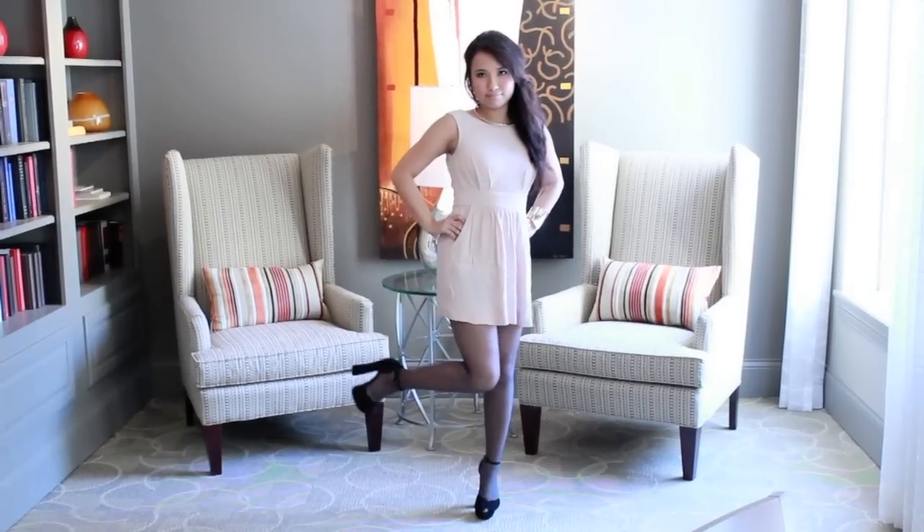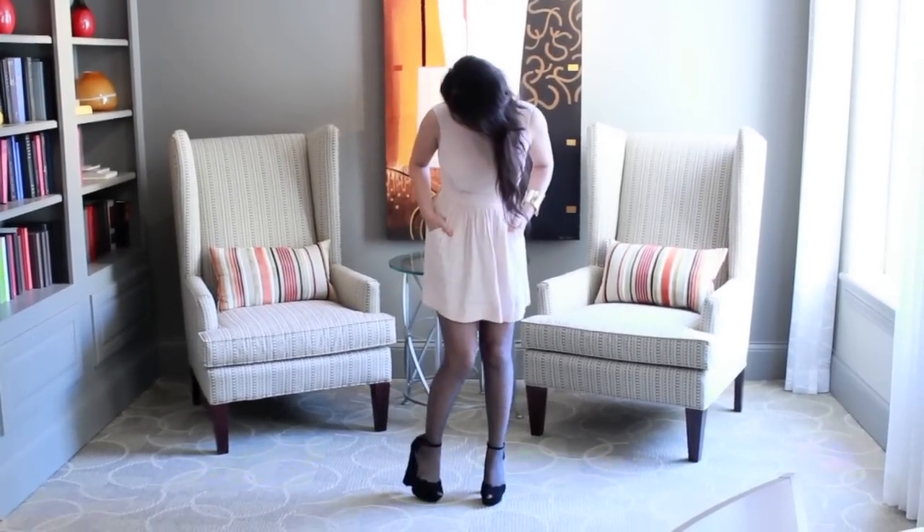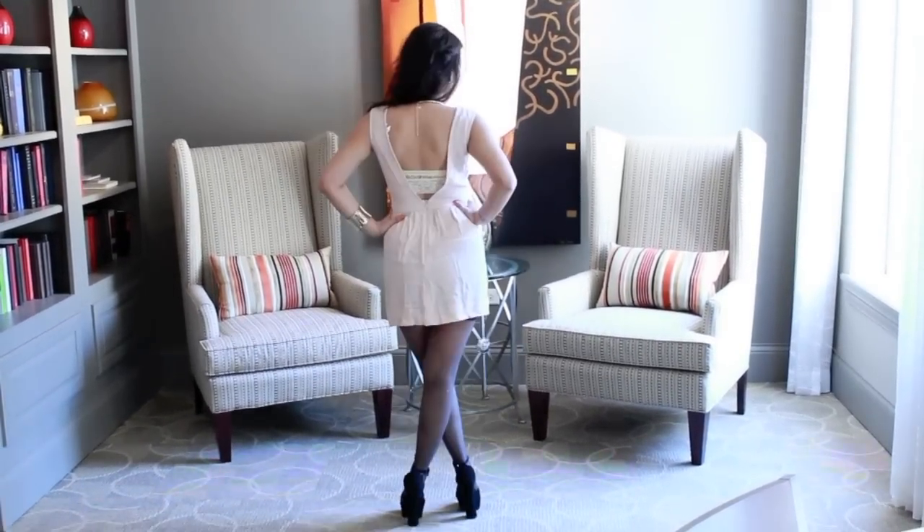Hi guys! So today I'm going to do an outfit of the day. I guess it's more of a dressy outfit — it's not like an everyday outfit. But I got lunch with Carly so I decided to look pretty for her.